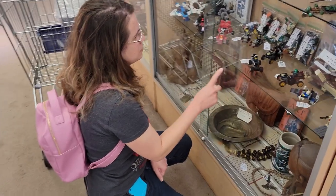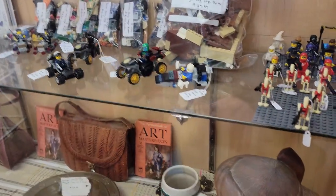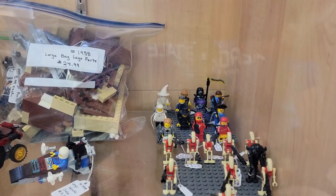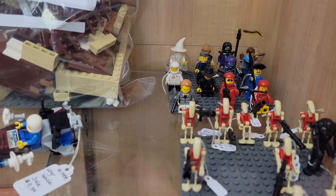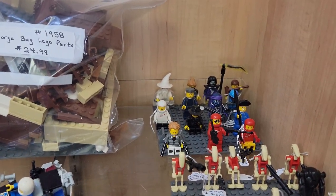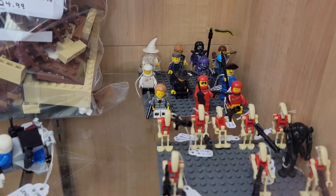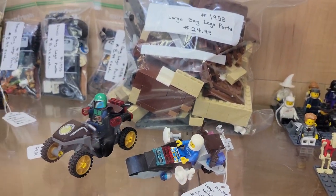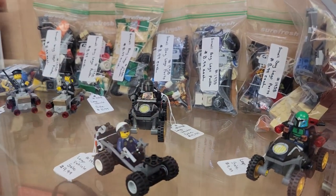I found some Lego parts and pieces and also some minifigures down here. Oh look at all these guys - all sorts of little guys. There's some little space people in the back, and there's a little sailor over there, and a bounty hunter. We've got some droids and stuff up here, and then there's some more like little cars - looks like the Mandalorian right there - and just some more little pieces and some more cars.